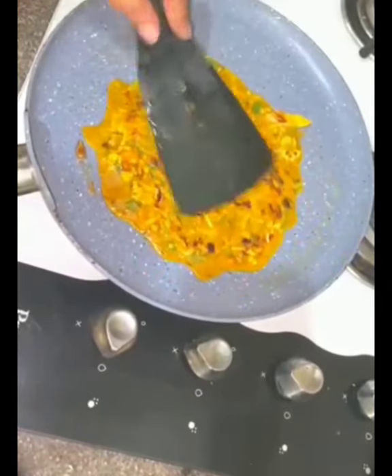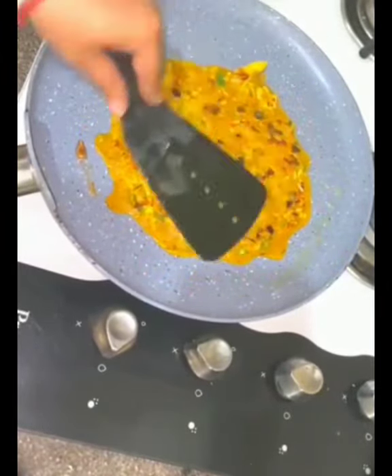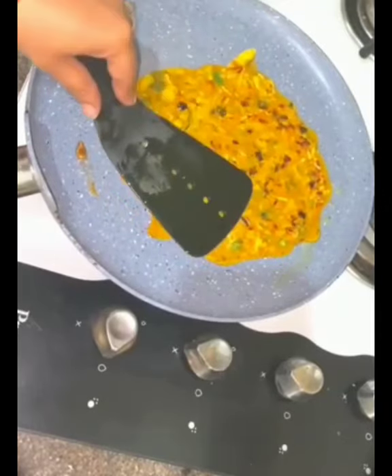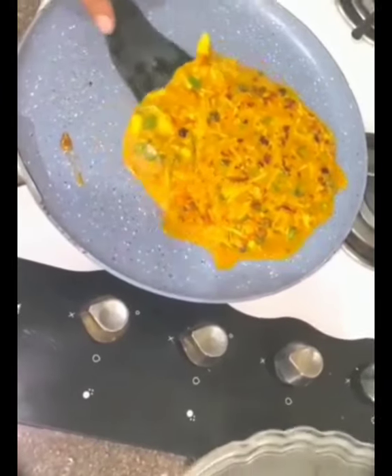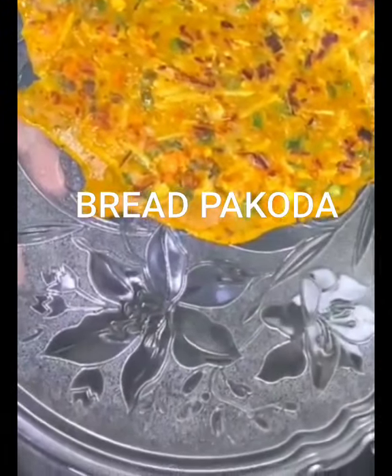You can have it with curd or chutneys, and if you're having it at lunch you can pair it with sautéed veggies too. So here it's ready — yummy! Next we'll see our breakfast idea: bread pakoda.